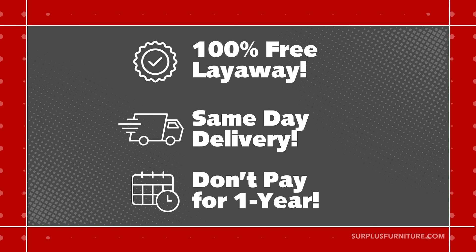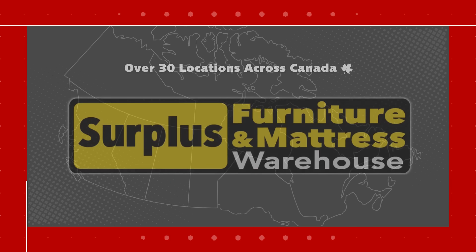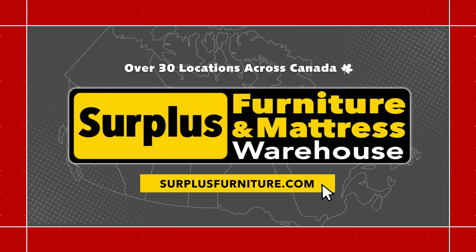Free layaway, same day delivery. Don't pay for one year. Bring it to the warehouse or shop online at surplusfurniture.com.